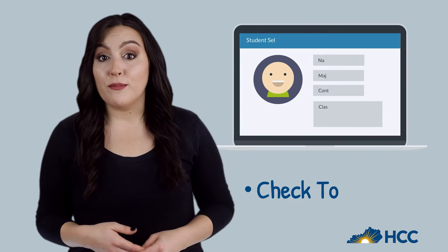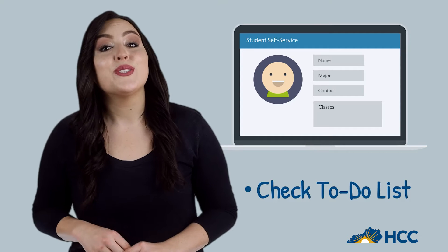Many students don't file taxes but still have earnings. That's no problem — you'll see the needed form for that situation in your to-do list.